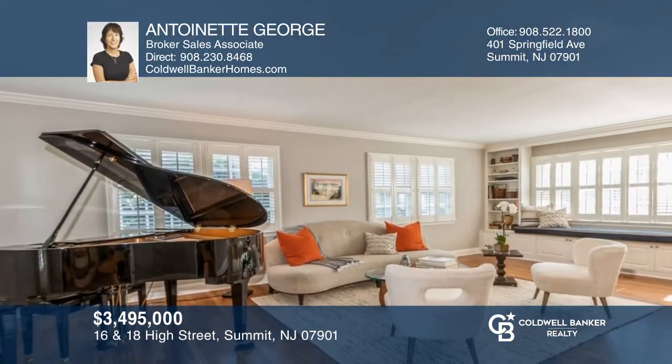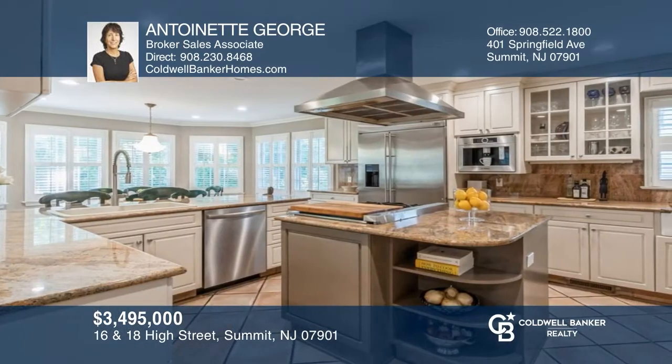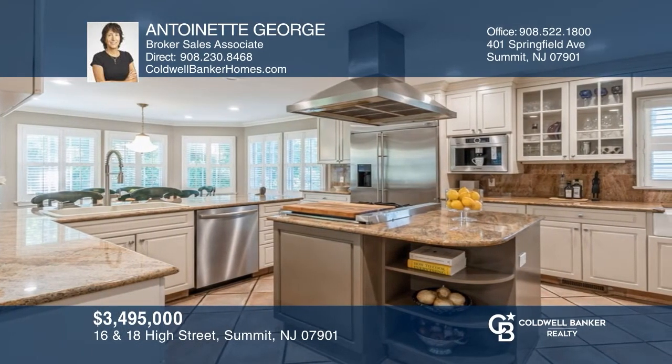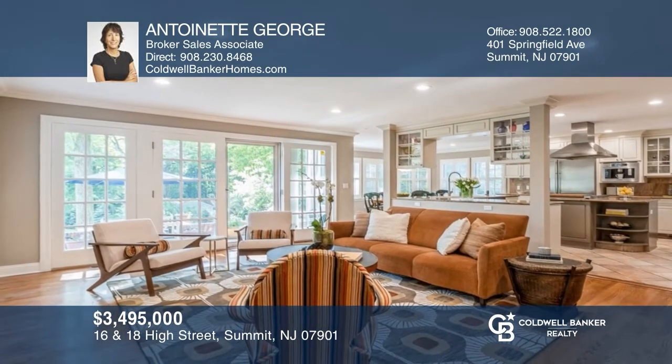This rare two-home estate opportunity is perfect for guests, a potential income property, or an expanded home office on approximately 1.3 acres in Summit. Want to turn this house into a home? Contact Antoinette George today.